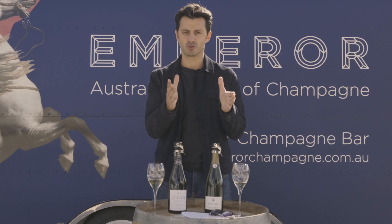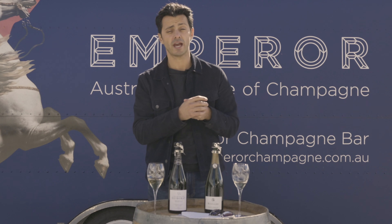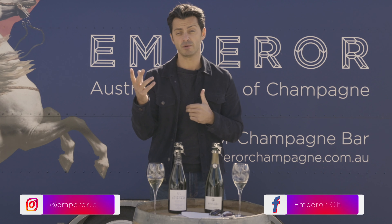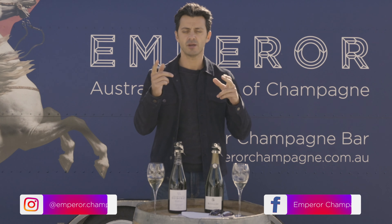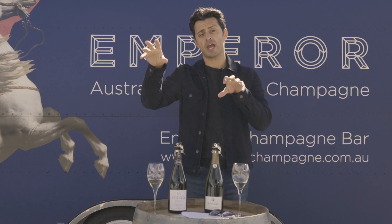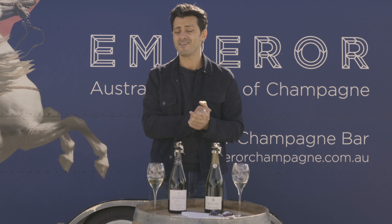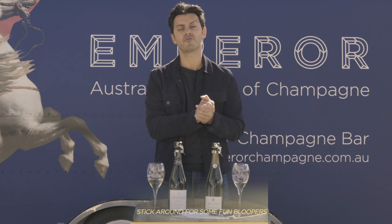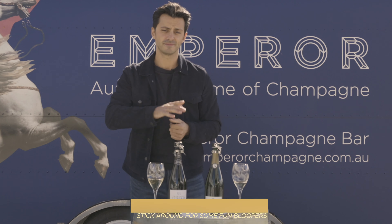Hit us up on socials. Jump onto the Emperor Champagne Club Facebook page and share your tasting notes and any food you've cooked — some of you have already been doing that, which is fantastic. We're also on Instagram with the hashtag Emperor Champagne Club. Our events are coming around this year — we've got heaps happening up and down the country, so check out our events page and book in. Finally, next month is super exclusive: it's all fresh landing from France and no one else will have it apart from you guys. See you then!